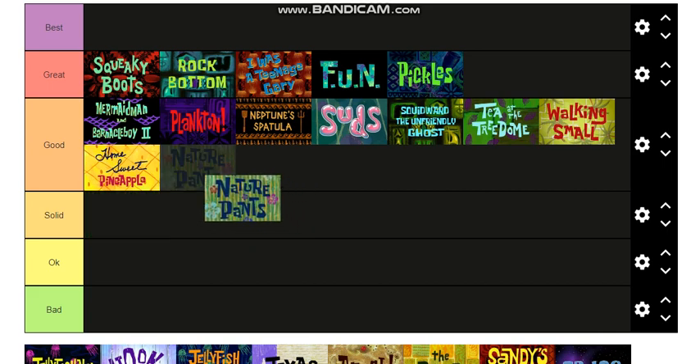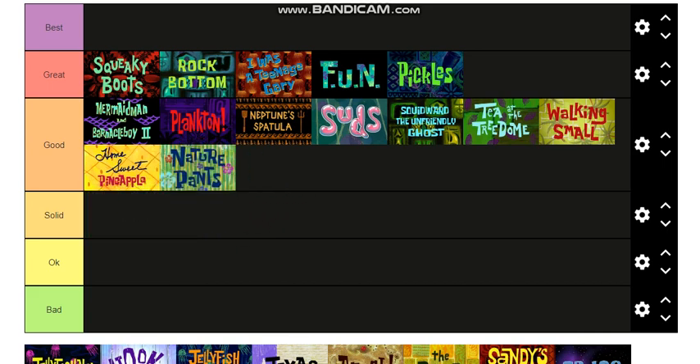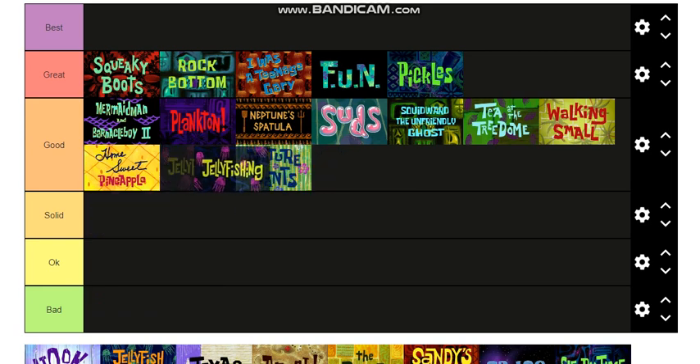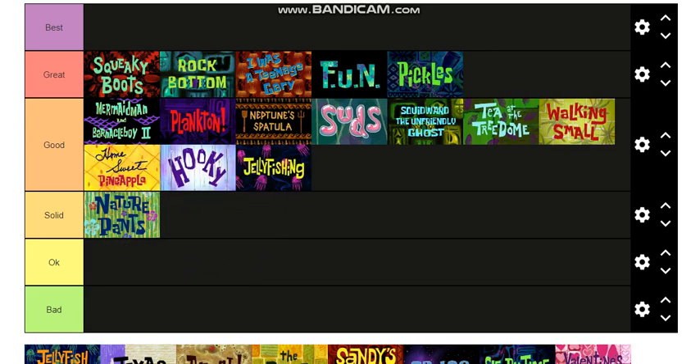Nature Pants — that's the one where SpongeBob goes to live with the jellyfish — can go into Good. Jellyfishing — that's the one where they try to get Squidward to go jellyfishing and he keeps getting stung — I like that episode. Actually, I'll move Nature Pants to Solid, there's a lot in Good. Hooky will go right there, that's a really good episode.